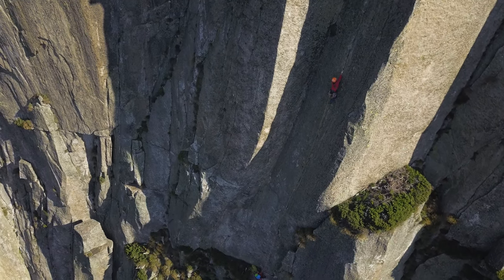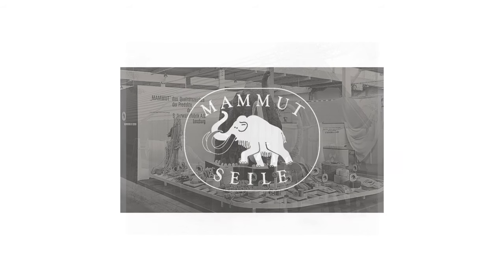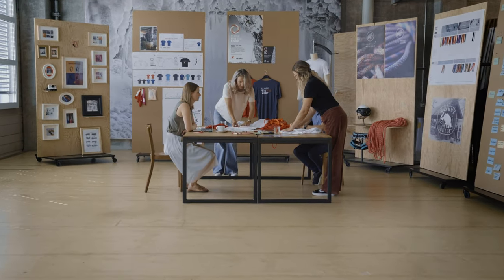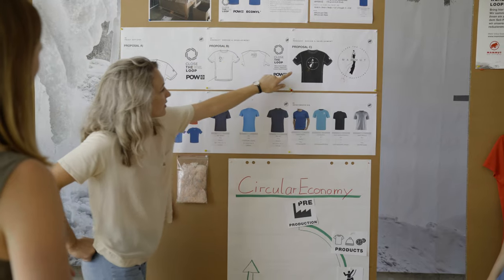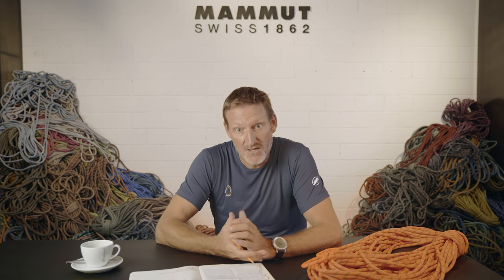Kara is not the only one questioning the single use of ropes. At Mammut we are working hard to find a solution to this challenge. Ropes are Mammut's heritage, and we have been producing them for more than 150 years. This legacy comes along with a strong sense of responsibility and the ambition to constantly improve. We set up a dedicated project group of engineers, climbing specialists and designers to come up with a solution. The goal was clear: to give ropes a second life and to make them part of a circular economy.